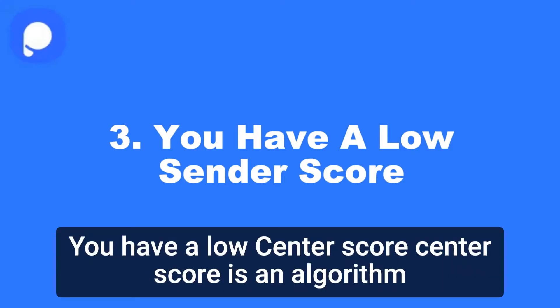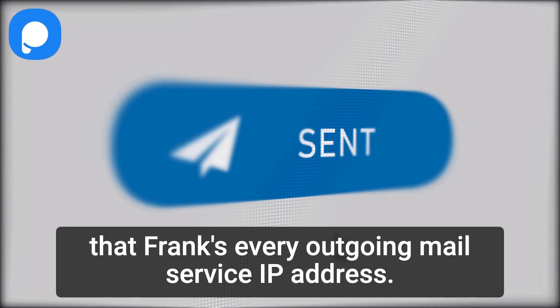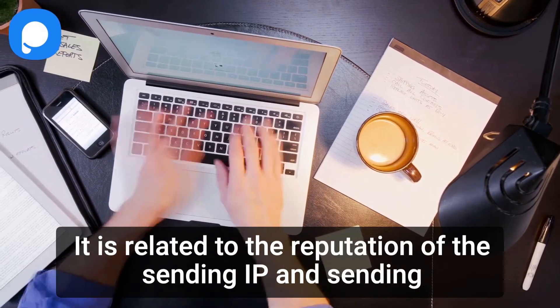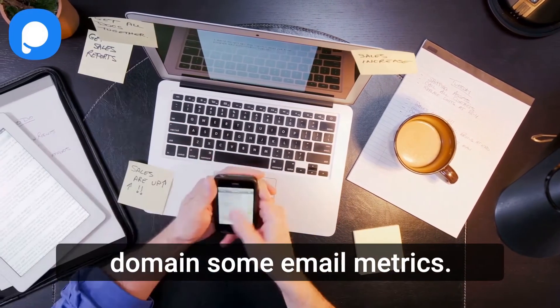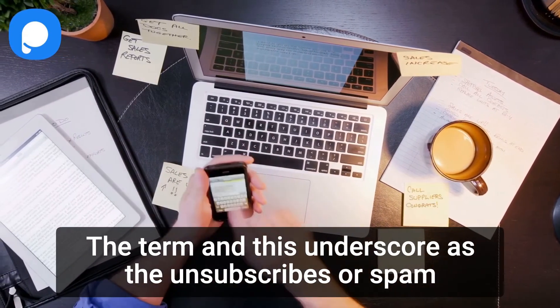3. You have a low sender score. Sender score is an algorithm that ranks every outgoing mail service IP address. It is related to the reputation of the sending IP and sending domain. Some email metrics determine the sender score, such as unsubscribes or spam reports.